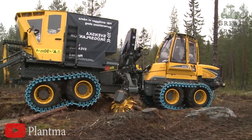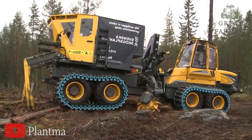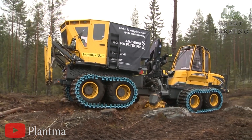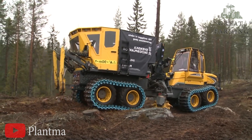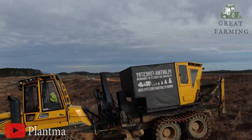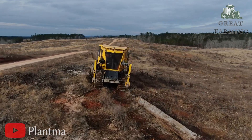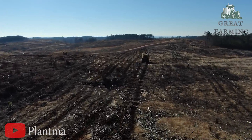Introducing the PlantMax X — the walkie wonder machine that's here to take your gardening game to the next level. This quirky contraption is like a cross between a robot and a plant whisperer, with a sprinkle of comedy to keep you entertained. The PlantMax X is a garden guru on wheels, armed with high-tech features that make your plants feel like they're living in a sci-fi movie.